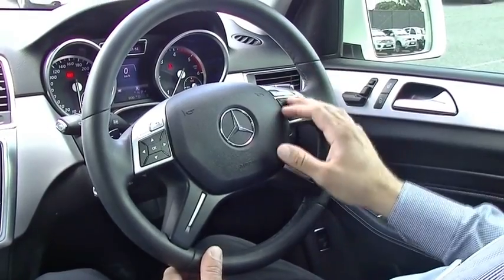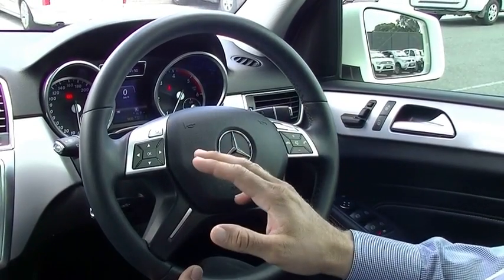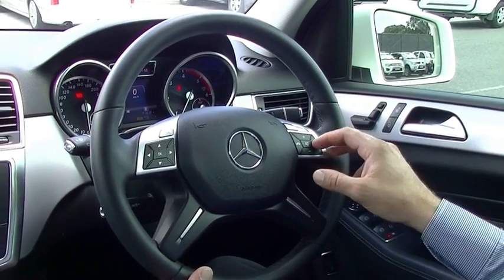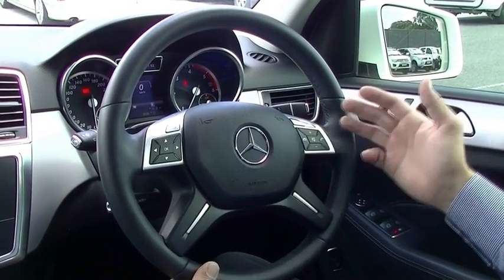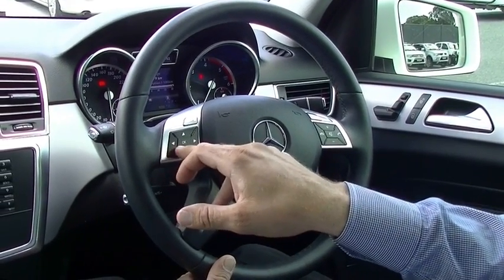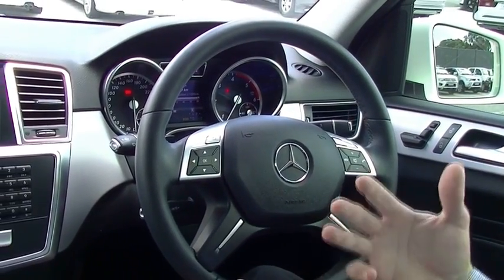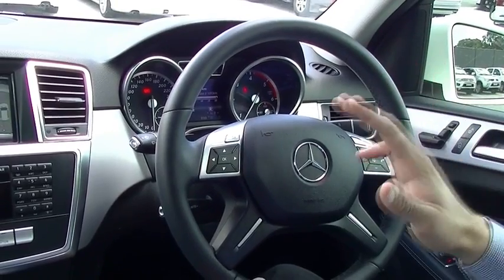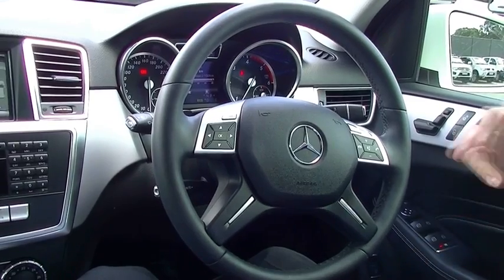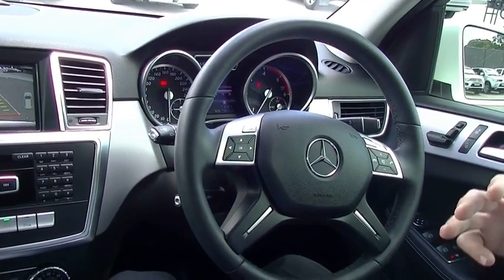On your steering wheel, we have got your track controls, your Bluetooth controls, plus then you've got your controls to go through your range and your tacho on what you're currently doing at any one point. The one big thing with this vehicle is 6.4 litres per 100 kilometres — that range is really going to get you a long way in this vehicle.